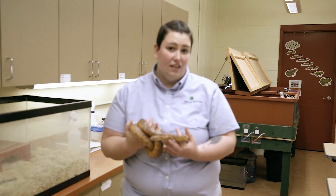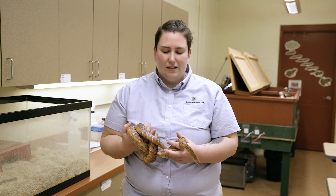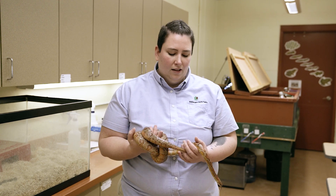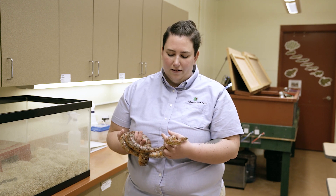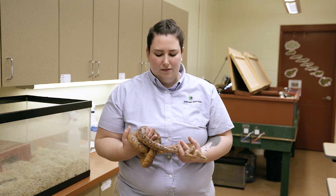They can tell if a mouse has gone by or if that mouse is sick. They can tell if there's a predator in the area they have to look out for, and they can tell if other snakes have been around. So they use that sense of smell to locate what's around them and make sure they're safe.